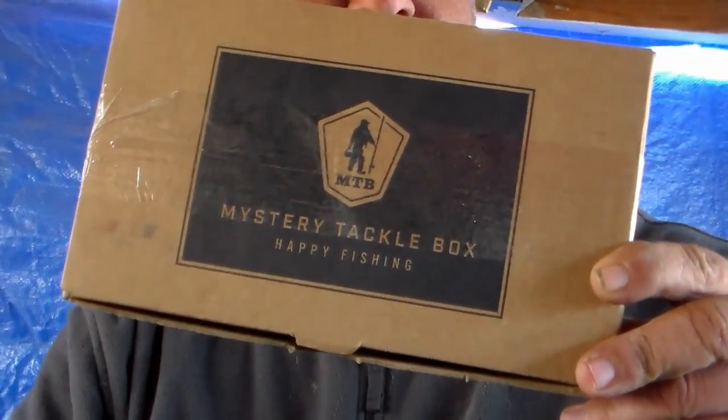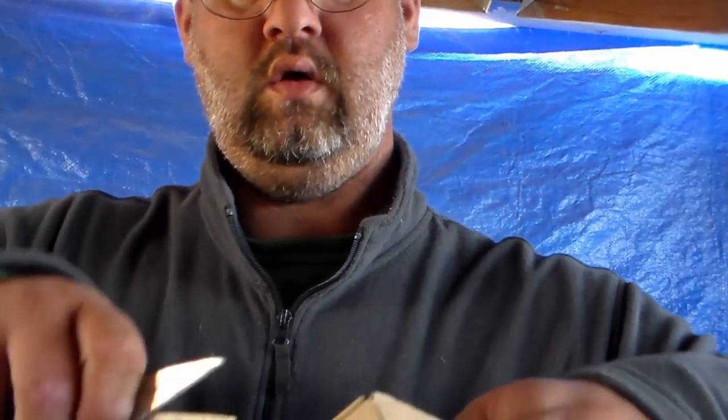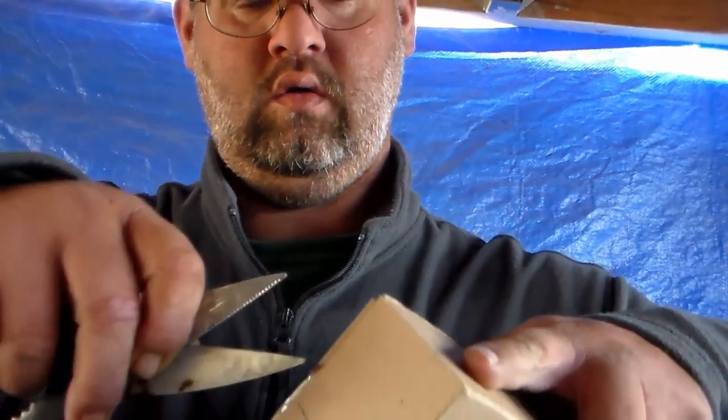Looky here — Mystery Tackle Box just came in the mail. I wonder what could it be? And it's unopened. I'm fixing to open it up right now. Ooh-wee! Got some goodies in here.